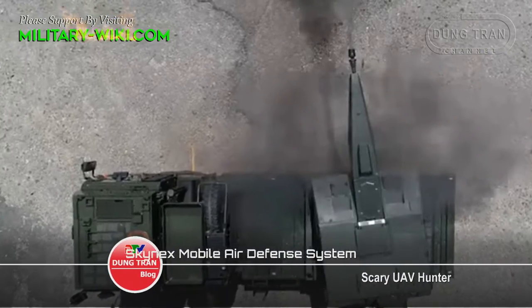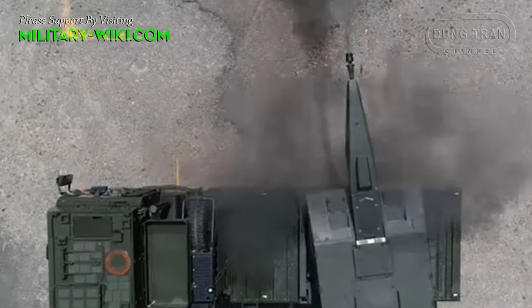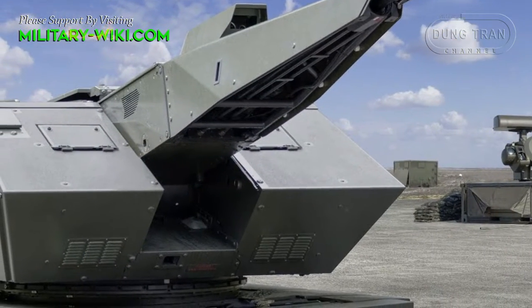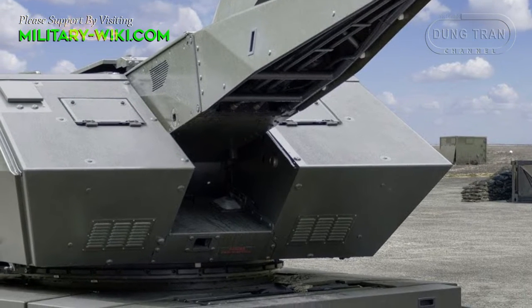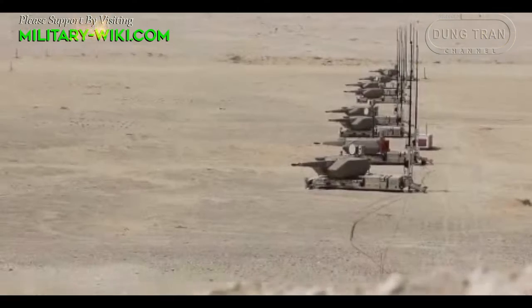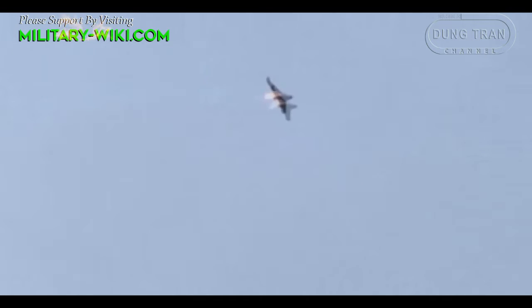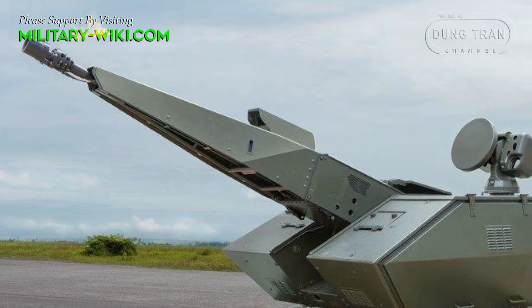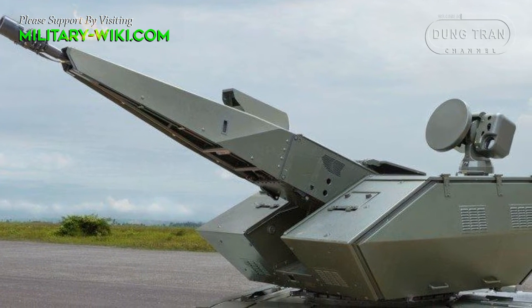Most recently, on December 9, 2022, Rheinmetall Defense announced the delivery of two Skynex mobile air defense weapons systems to an undisclosed international customer. The system would enhance the customer's ability to defend itself against aerial threats. The contract is said to be worth around €182 million, to be delivered in early 2022.